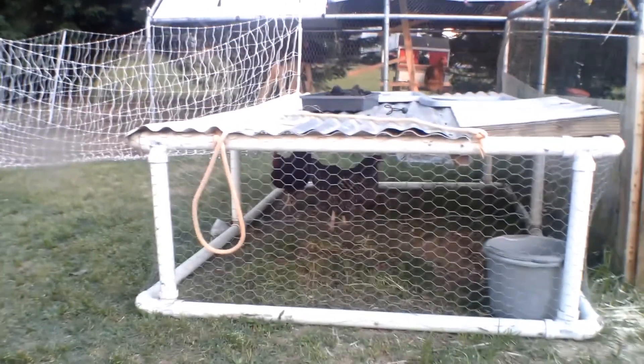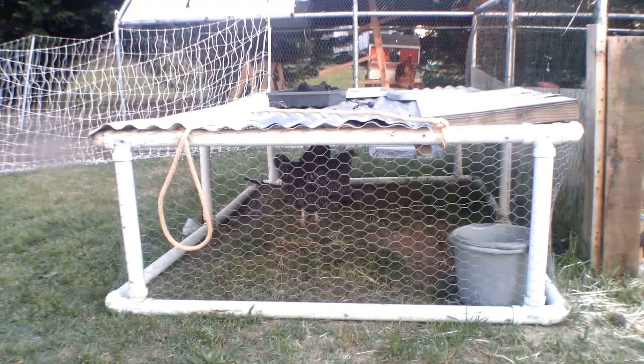This is what happens when you escape the run — you get put into chicken jail.